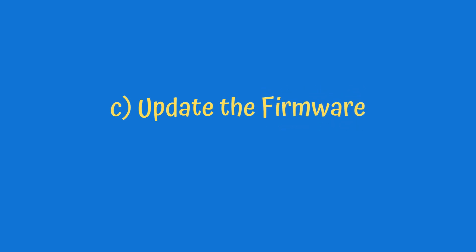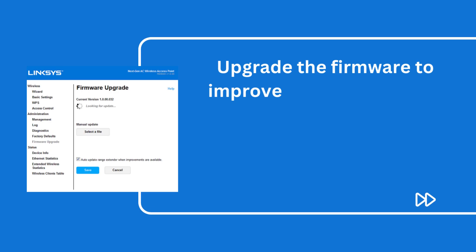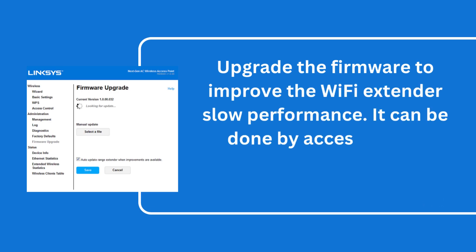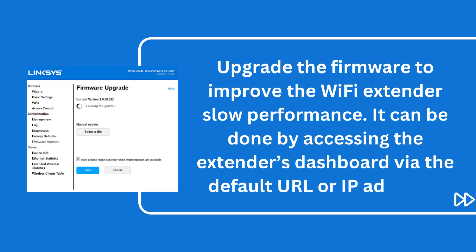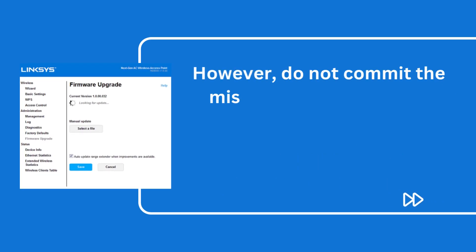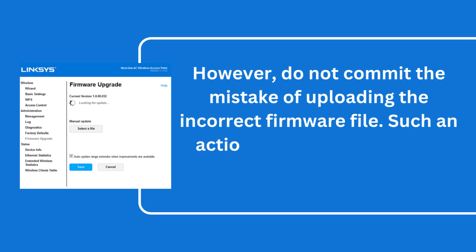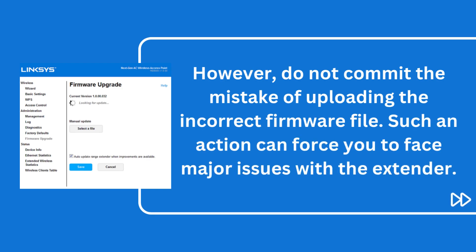C. Update the firmware. Upgrade the firmware to improve the Wi-Fi extender's slow performance. It can be done by accessing the extender's dashboard via the default URL or IP address. However, do not commit the mistake of uploading the incorrect firmware file, as such an action can force you to face major issues with the extender.